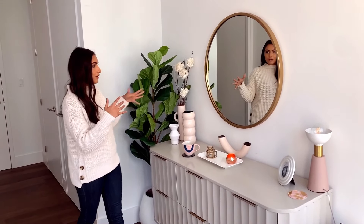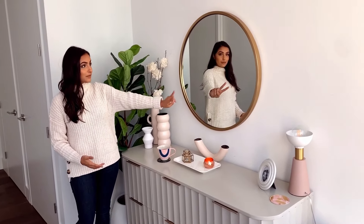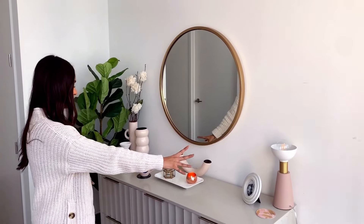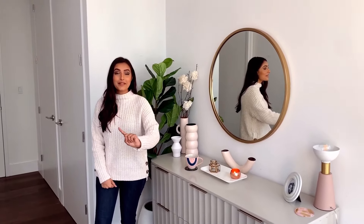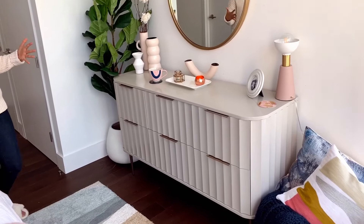We also got this gold circular mirror to go above our dresser. There were two sizes for this mirror — this is the one we went with. It just meshed well because it gave room for the little knick-knacks and a lamp, and everything kind of tied in together. One really cool thing about the dresser is if you look at the very bottom, it has gold legs. It's very antique-y and it just meshes well with the modern dresser.